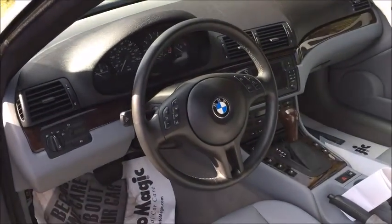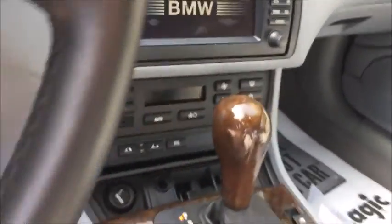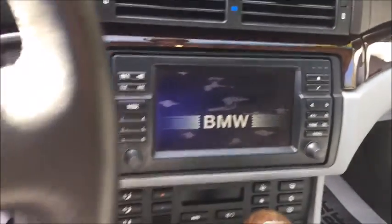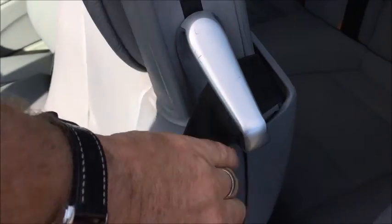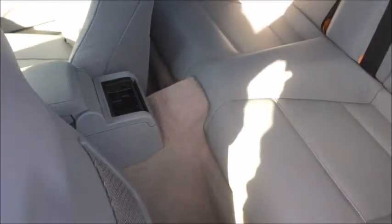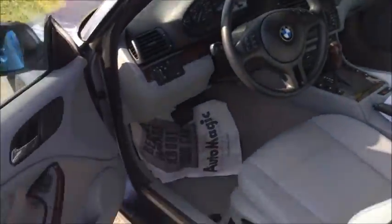77,000 miles and change. It's automatic with all power equipment. It does have, for 2004, the rear navigation GPS system and the upgraded radio system — so that's a nice feature. The back seats are in nice condition, carpet's in nice condition, and there's a set of mats in the trunk.